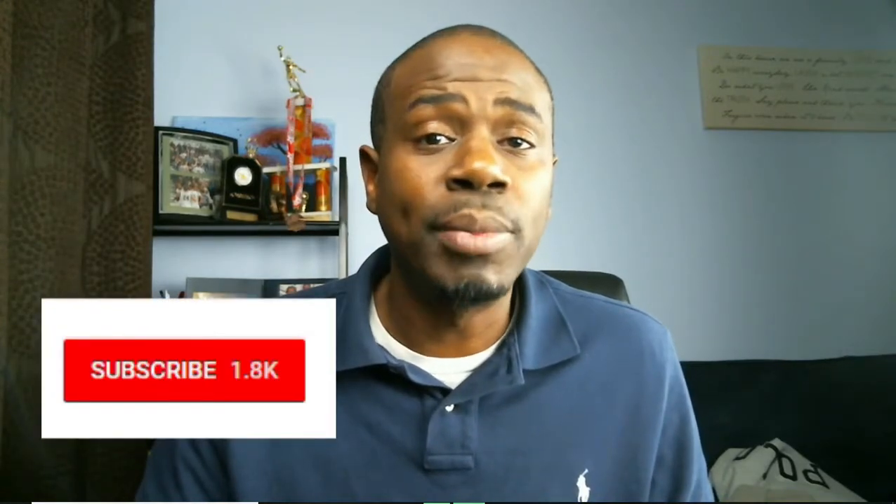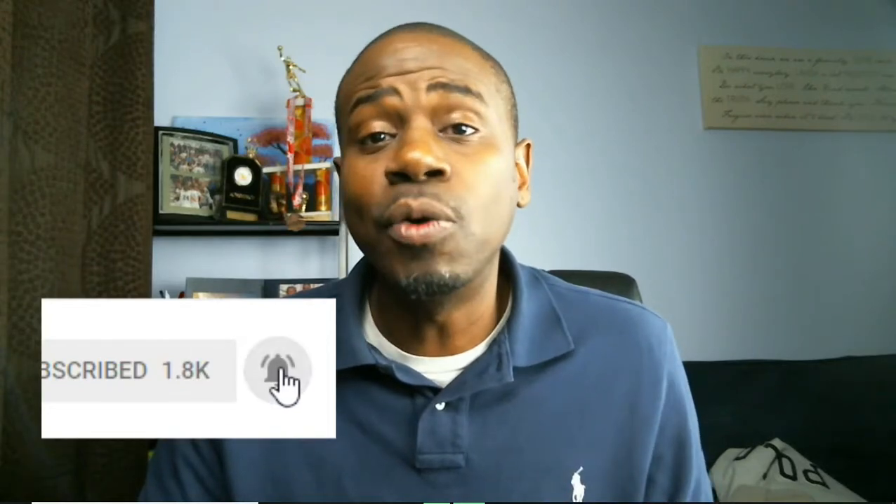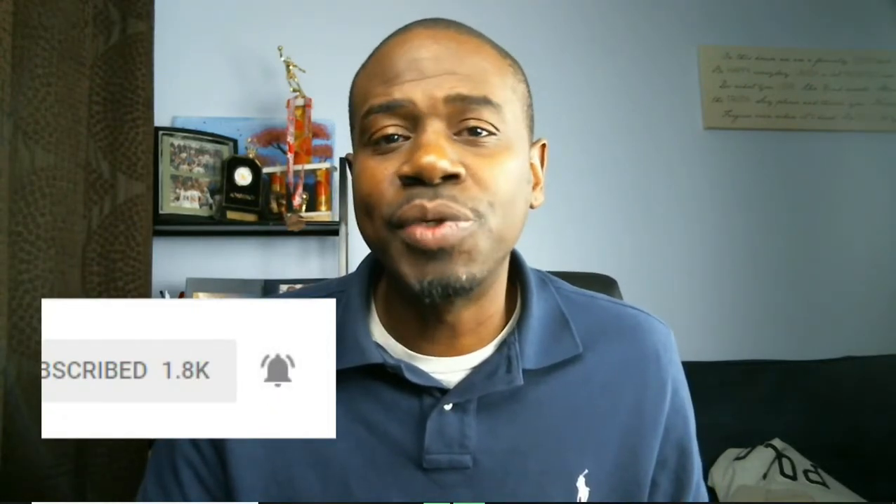Hit the notification bell so that you're reminded and you don't miss out on any of the good material that I put out every single day. Go ahead and hit the like and subscribe button and we'll get into it right away.